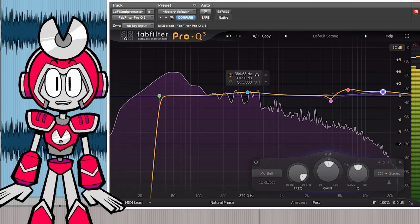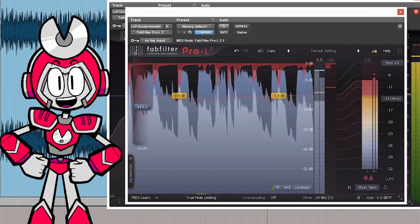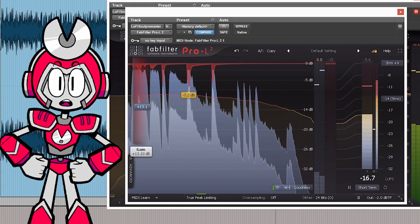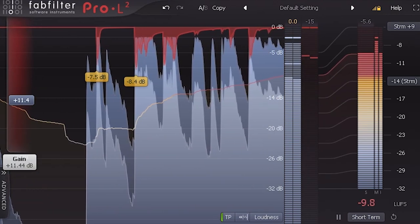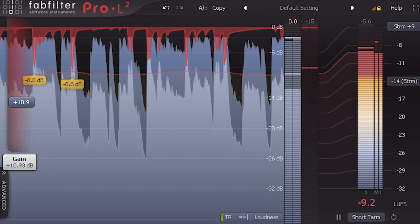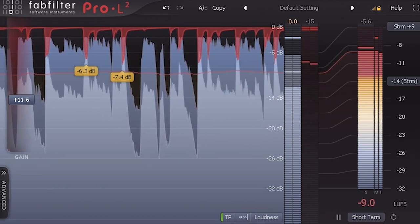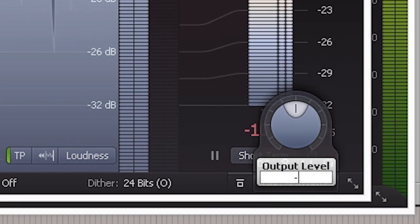Now that we've got our EQ set, we want to revisit our master limiter because the gain could have changed a little bit because of our EQing. It looks like it got a little bit louder, so let me pull this back. That sounded really good. Now the last thing we want to do is make sure our output is set to negative 0.7 — I know that seems kind of arbitrary.